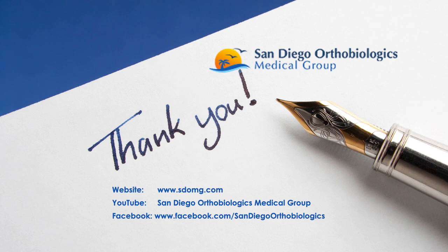And with that, I end my lecture. Thank you so much for your time.